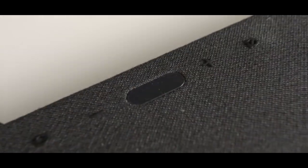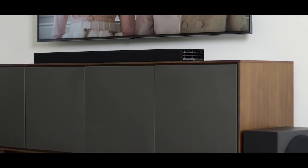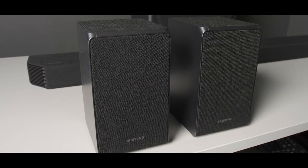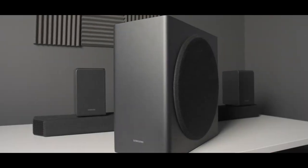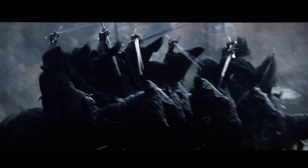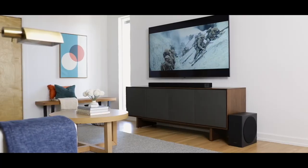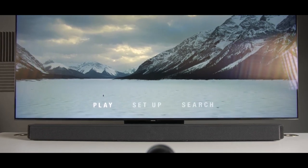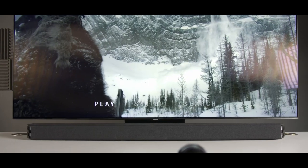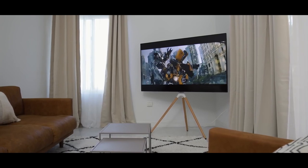It offers multiple connectivity options like Bluetooth, Wi-Fi, HDMI, and optical inputs. The HWQ950T also has Samsung's Q-Symphony technology, synchronizing the soundbar with compatible Samsung TVs for an immersive audio experience. Its sleek design seamlessly blends in with home decor. The Samsung HWQ950T is an excellent high-end soundbar with a premium audio experience and advanced features.